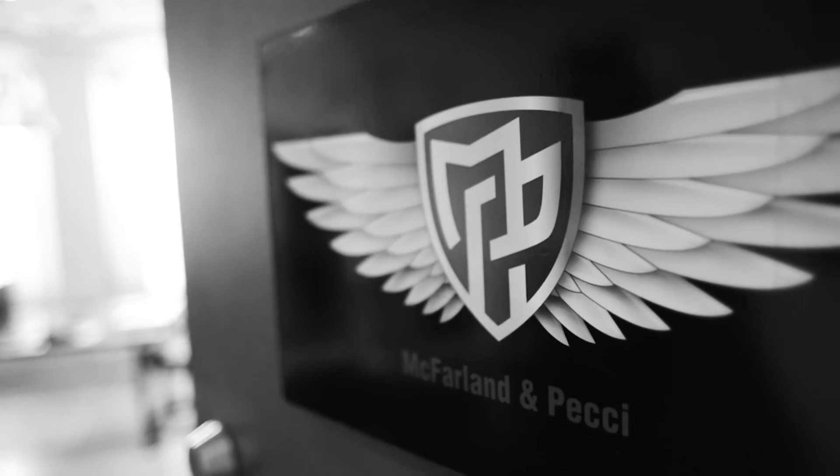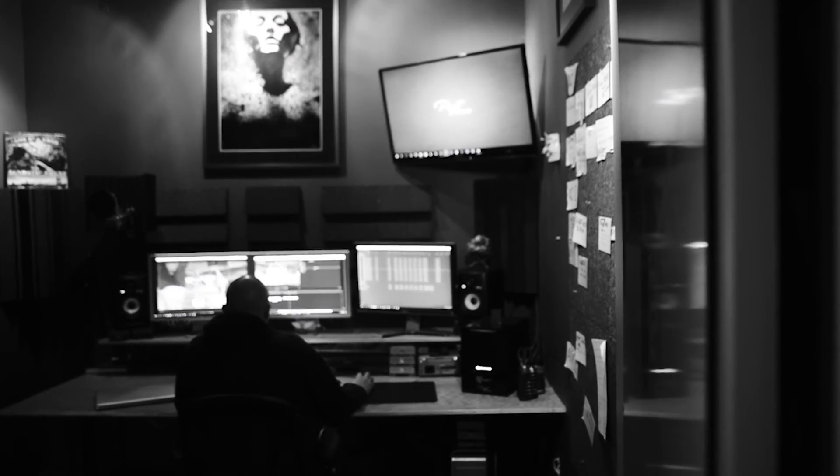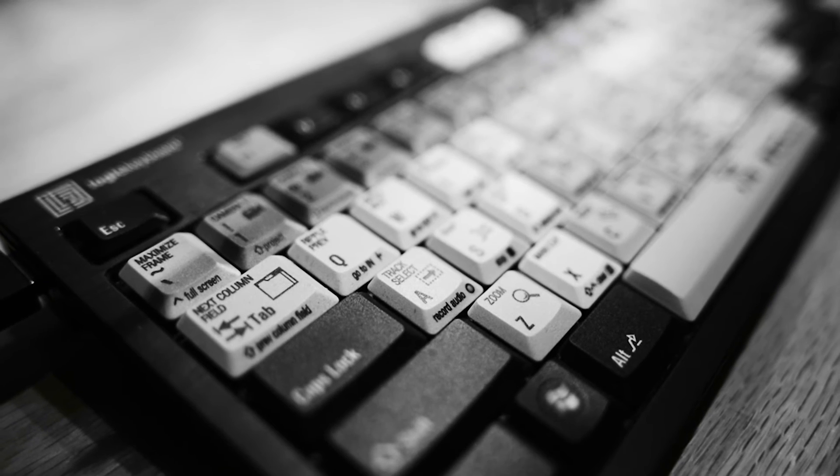After a weekend of filming, I brought the hard drives filled with 4K footage back to our post-production offices at McFarland and Pesci. I knew that a lot of the formats that we shot on would really tax our old Mac Pro towers. This was a perfect time for an upgrade.